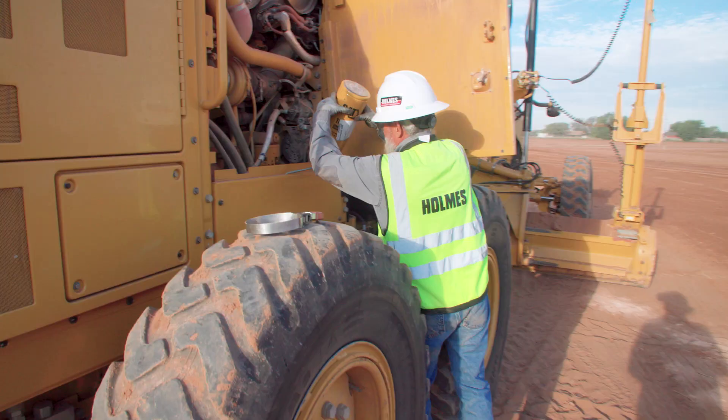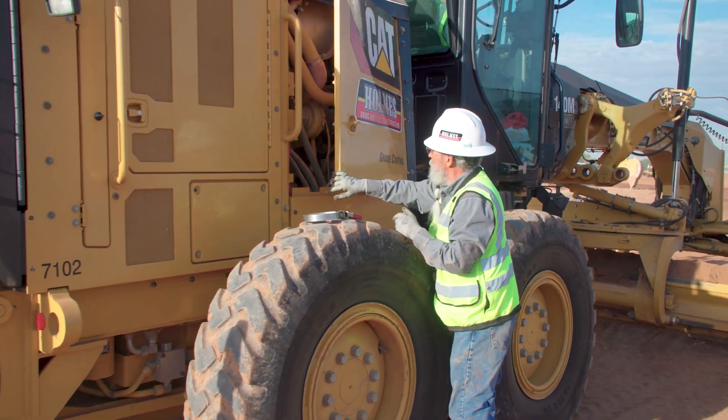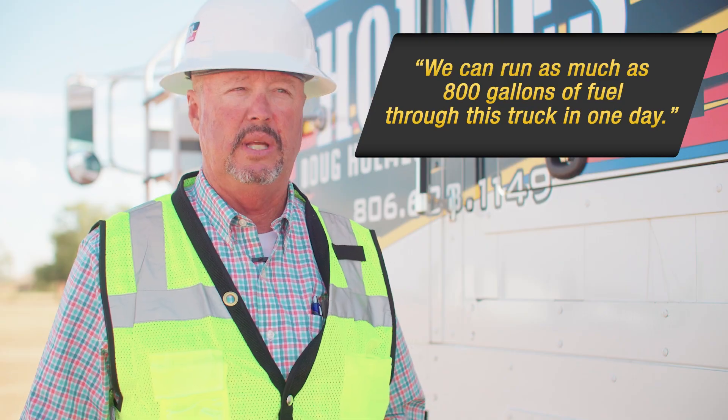At the beginning of the day we put in a thousand gallons of diesel. There are days we don't know exactly how many gallons of fuel we're going to be putting into tractors, but on our heavier days we can run as much as 800 gallons of fuel through this truck in one day.